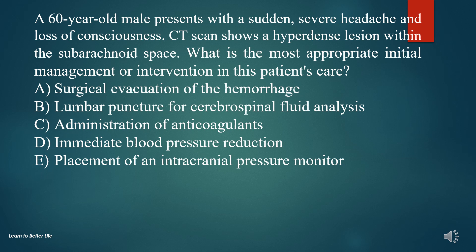Question 8. A 60-year-old male presents with a sudden, severe headache and loss of consciousness. CT scan shows a hyperdense lesion within the subarachnoid space. What is the most appropriate initial management or intervention in this patient's care?